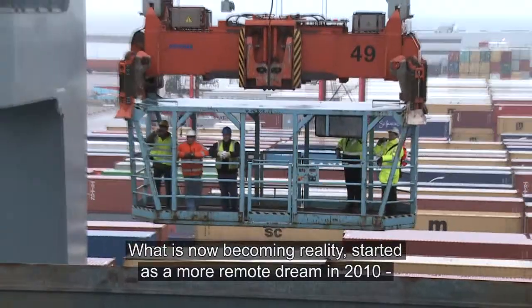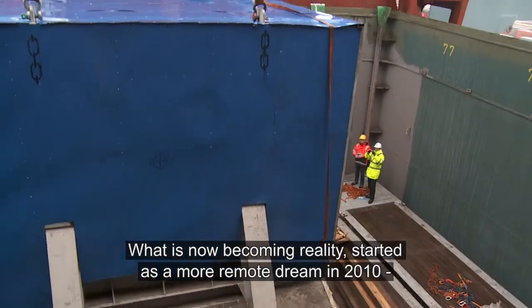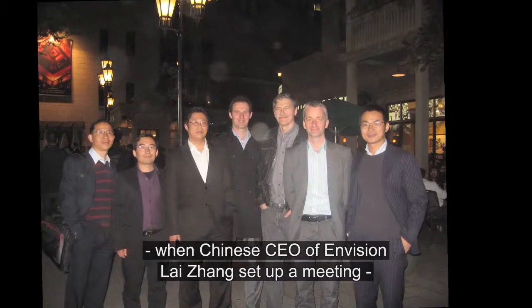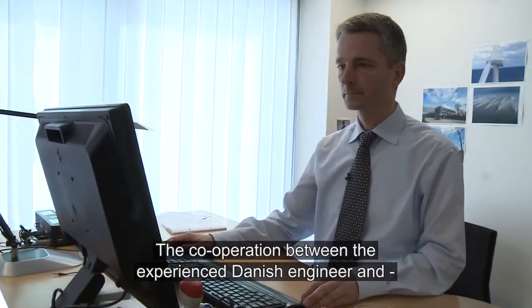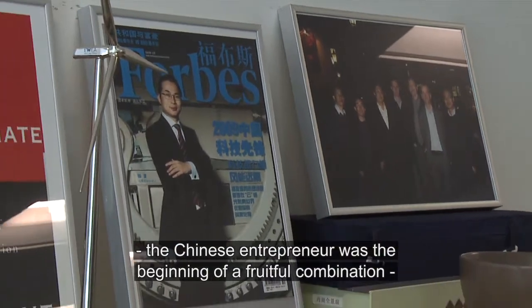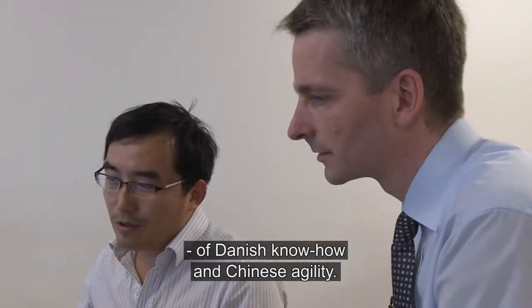What is now becoming reality started as a more remote dream in 2010, when Chinese CEO of Envision, Lei Chang, set up a meeting with Danish wind turbine veteran Anders Reibstorff. The cooperation between the experienced Danish engineer and the Chinese entrepreneur was the beginning of a fruitful combination of Danish know-how and Chinese agility.